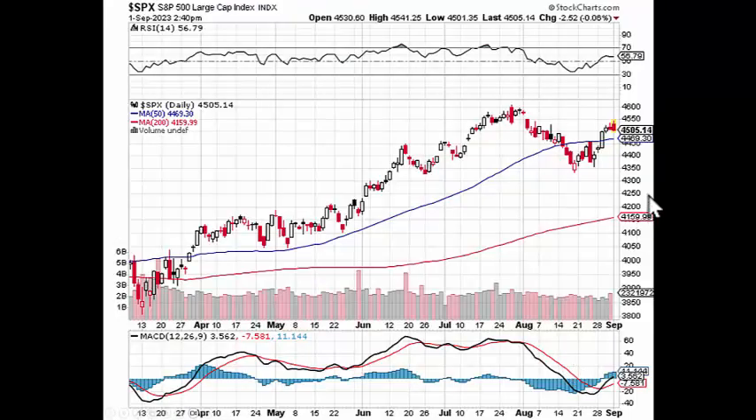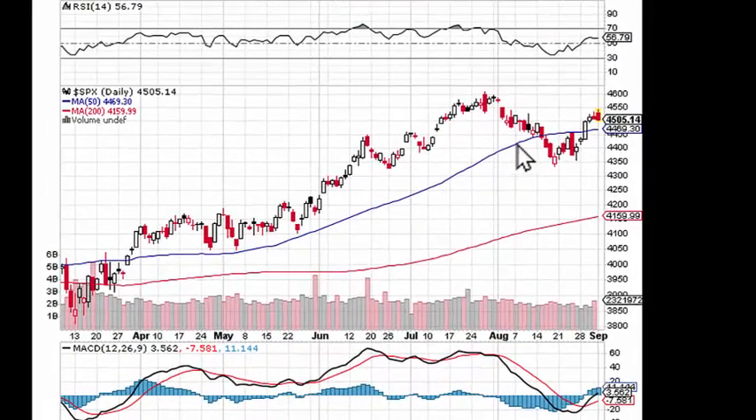Looking at the S&P 500 index again, this blue line is the 50-day moving average. I have no doubt that this market wants to come down and test the 50-day moving average, which is coinciding with the 20-day moving average in the S&P 500. You can see this indicator up here just kind of flattened out over the last two days of the week — we'll see what it does next week. Here's the buy signal we got crossing over, and we want to see if it's for real. If it does come down and test this 50-day moving average, it might be a very good buying point.